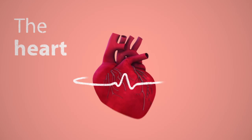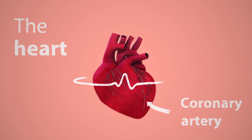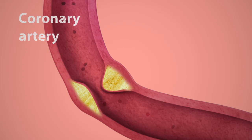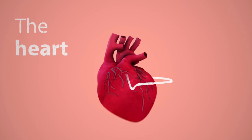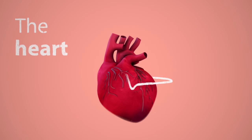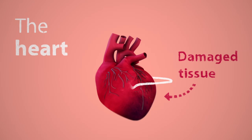A heart attack is caused when fatty plaque builds up in the lining of the coronary arteries that nourish the heart. If the plaque breaks, it will cause a blood clot, blocking the blood vessel and starving that part of the heart of nutrients and oxygen. This can cause an area of the heart muscle to be damaged or die, meaning that the remaining heart muscle has to compensate for the damaged tissue and work harder to supply the body with blood and oxygen.